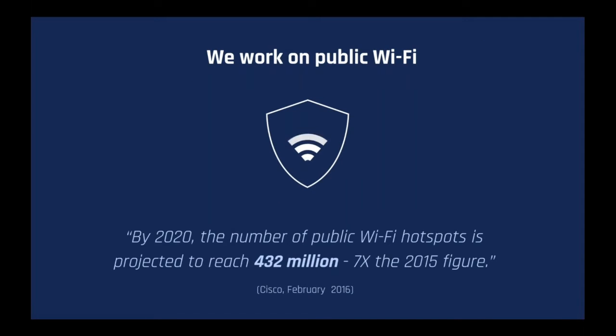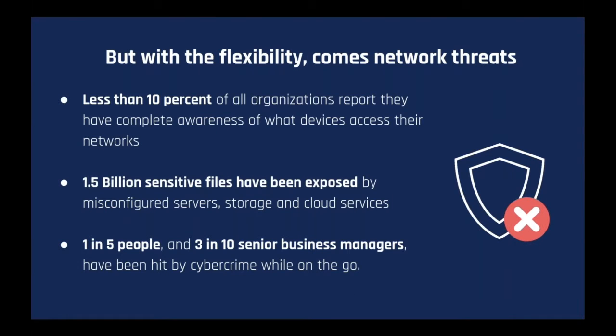We also use the cloud. Worldwide spending on public cloud computing is expected to reach $162 billion USD by 2020, and Gartner predicts that by 2020, a corporate no-cloud policy will be as rare as a no-internet policy is today. We also work on public Wi-Fi. By 2020, the number of public Wi-Fi hotspots is projected to reach 432 million, which is seven times the 2015 figure. But with this flexibility comes network threats. Less than 10% of all organizations report they have complete awareness of what devices access their networks. 1.5 billion sensitive files — including payroll information, credit card details, medical data, and patents — have been exposed by misconfigured servers, storage, and cloud services. It takes a hacker less than two seconds to launch an attack on an open network.